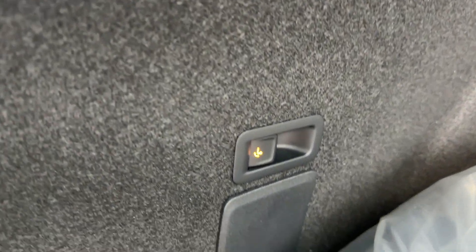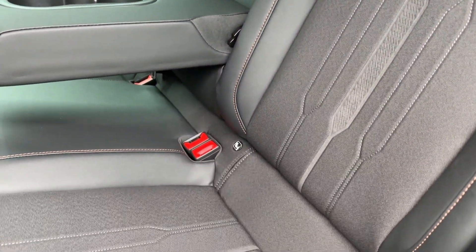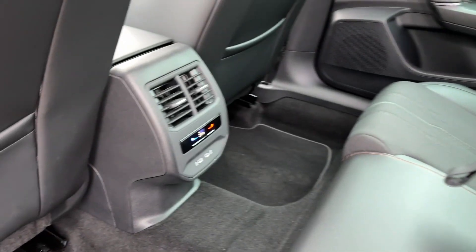There's an absolutely cavernous load area on offer for all your storage and shopping, with 60/40 folding split seats. Best of all, this model also comes with an electric deployable tow bar on offer as well.